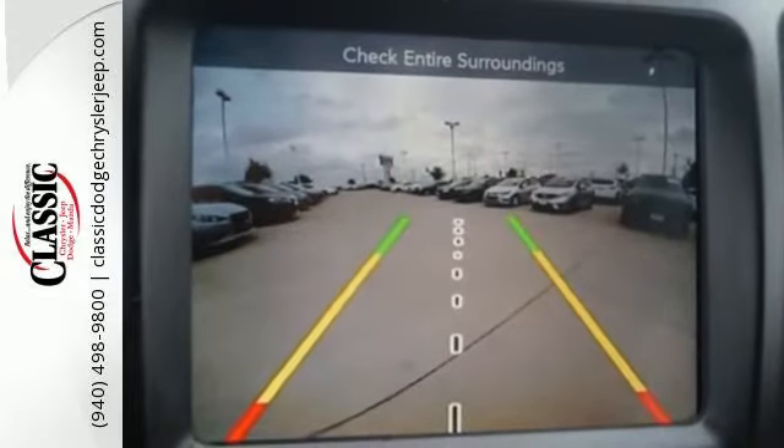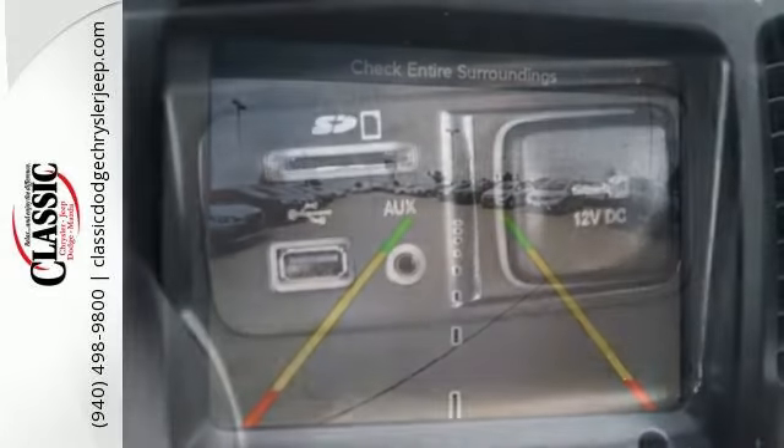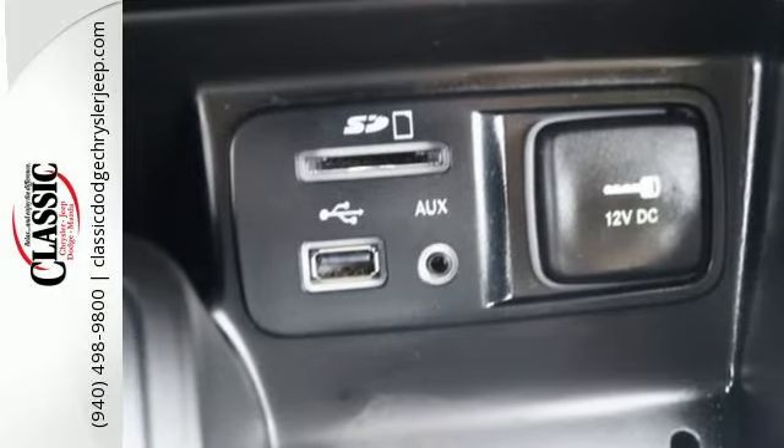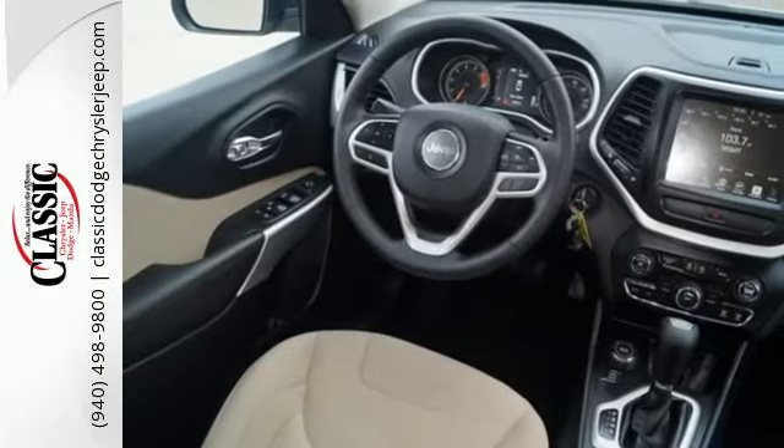The versatile interior is equipped with a touchscreen display, audio input jack, and integrated voice command with Bluetooth. Safety is ever-present with hill start assist and trailer sway damping.